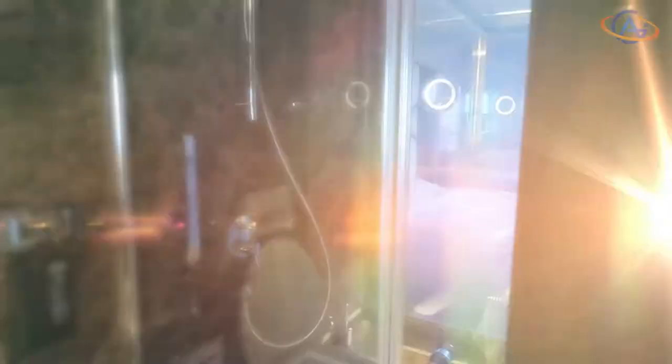The walk-in shower is sufficiently large for two persons. And one technological highlight of this room: if you don't want another person to see you in the shower, you can simply change the opacity of the window.